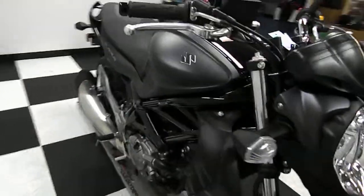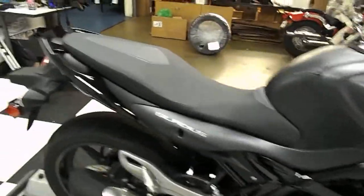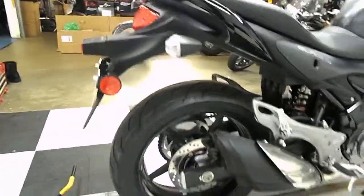Tons of tread left on the tires, no rips and tears in the seat, no signs of ever being dropped or down. The bike is all stock — it doesn't look like it has any aftermarket additions.